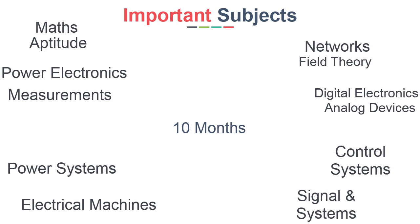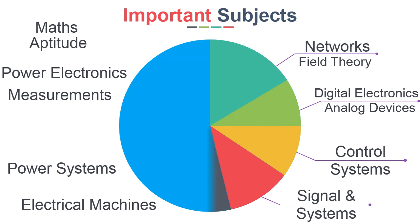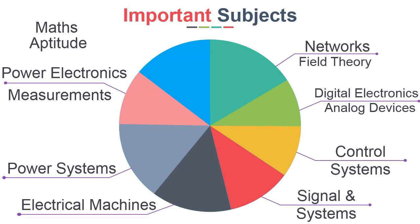You should prepare these subjects over the next 10 months, treating that time as 100%. Ideally, give 15% combined to Networks and Electromagnetic Field Theory; 10% combined to Digital Electronics and Analog Devices; 10% each to Control Systems and Signals and Systems; 15% each to Electrical Machines and Power Systems; 10% combined to Power Electronics and Electrical Measurements; and the remaining 15% to Maths and Aptitude.